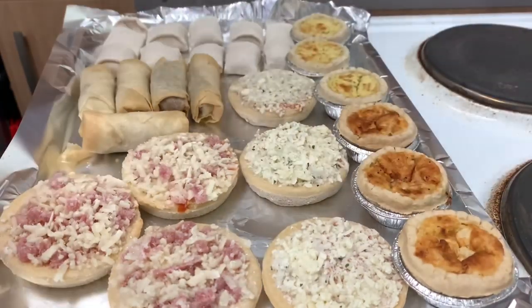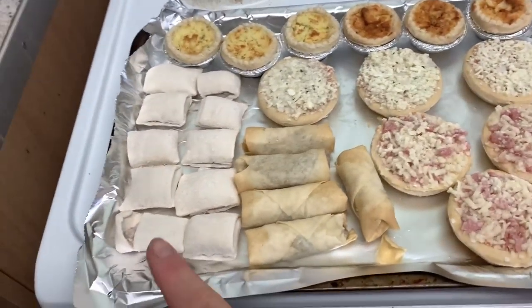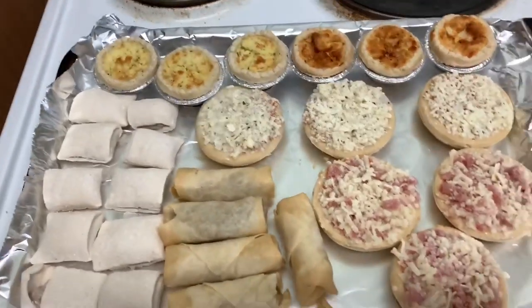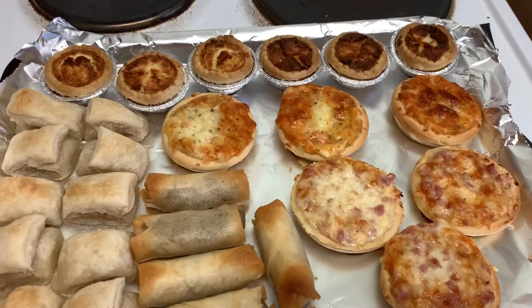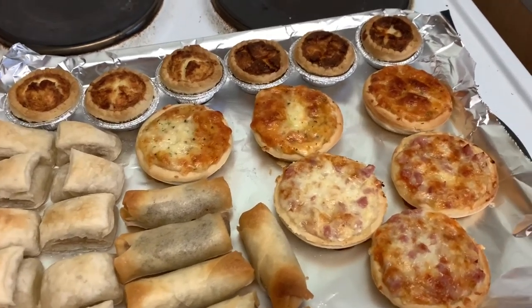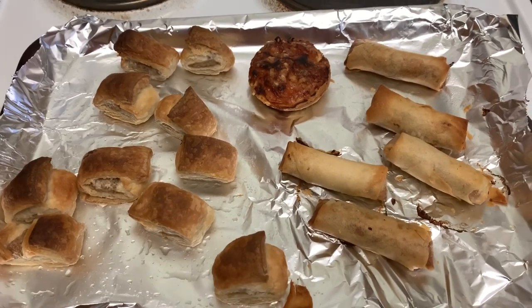I'll just have to do the vegetable spring rolls on a separate tray, but that's not bad. So we've got sausage rolls, duck spring rolls, cheese and ham pizza, cheese pizza, quiche lorraine, and cheese and onion quiche. The pizzas are done, the quiche and the duck spring rolls are done too, so I'm going to transfer these onto another tray and set them aside to cool while the next lot finishes.